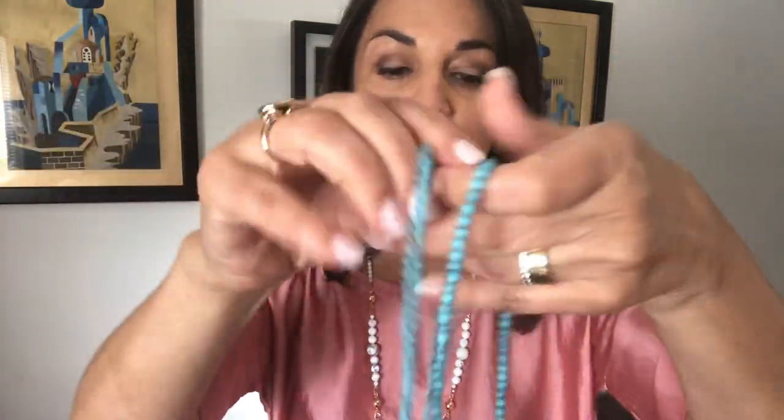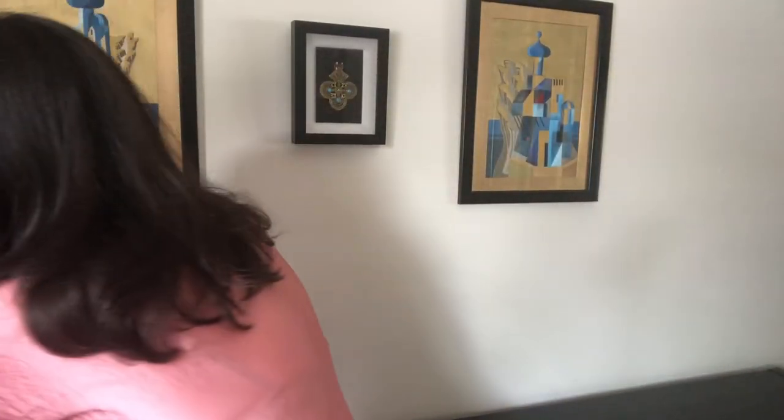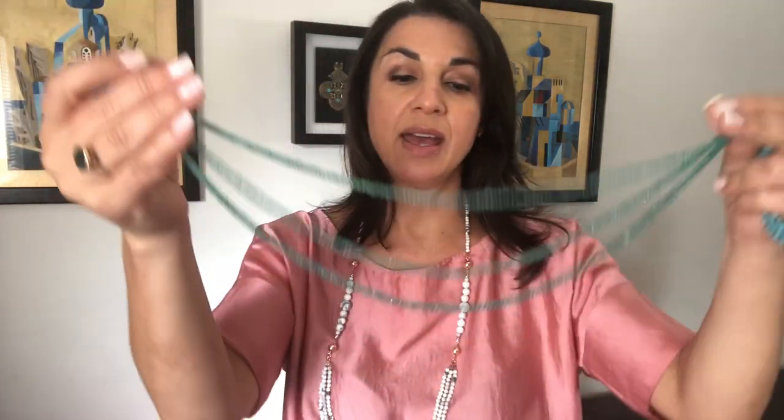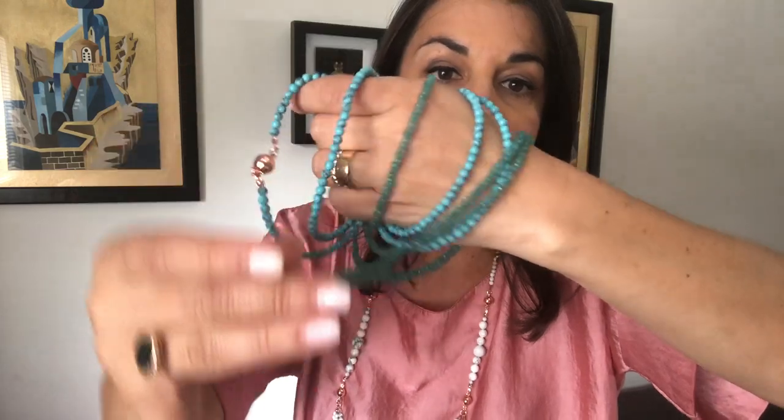Now for the exciting news — we are bringing back the turquoise howlite Ten Way Necklace. It's now available for pre-order, and just look at it — it's amazing! I wanted to show you how it looks with the turquoise Malaysian Jade. How amazing is that? It's like shades of the ocean putting them together — just beautiful.